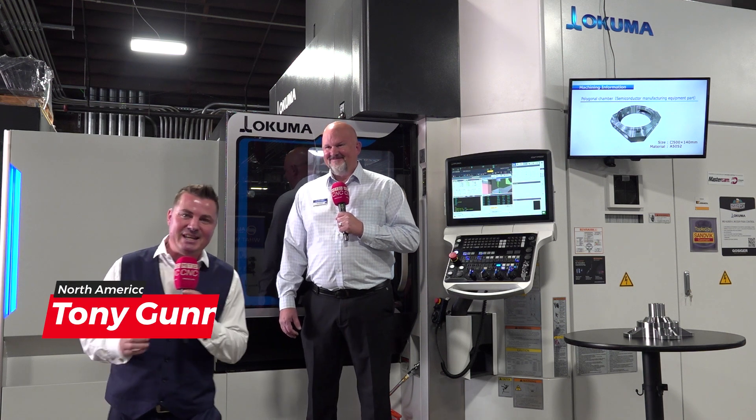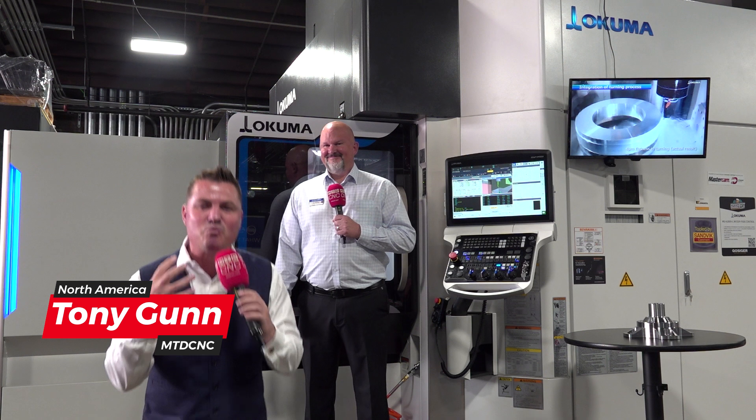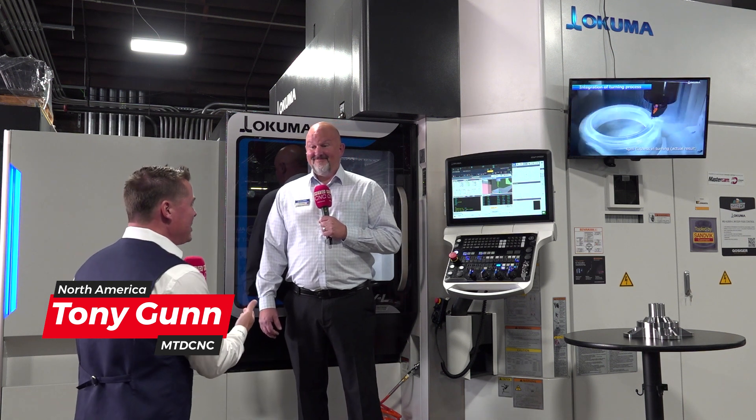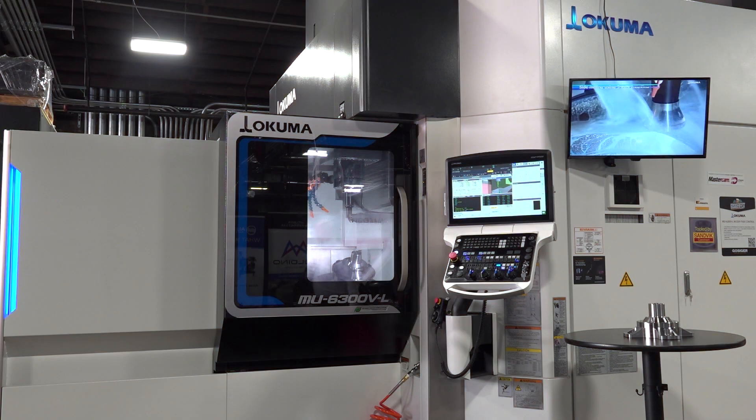Hello, my friends. Welcome back to MTD CNC. I got my buddy Tim with me today, and we are unveiling some really beautiful technology. So gorgeous, in fact, that Tim and I, let's take a step off and let the audience see how beautiful this machine is. Absorb it just a little bit.